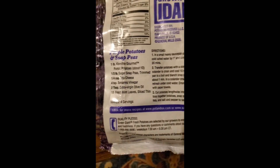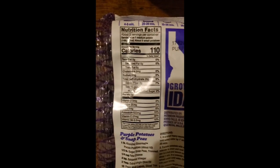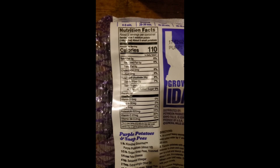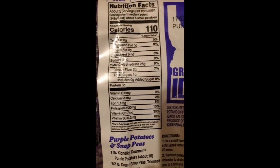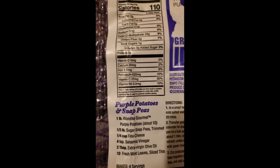Recipe, quality pledge, and nutrition facts. No fat or cholesterol, no sodium, 26 grams of carbs of which two are dietary fiber, one is sugars, and the rest is going to be starches. Three grams of protein, and these are the vitamins.